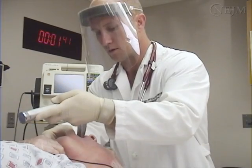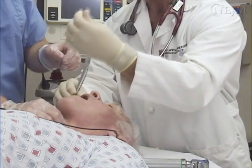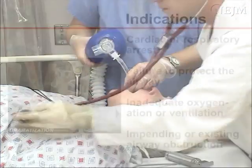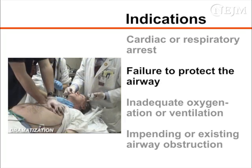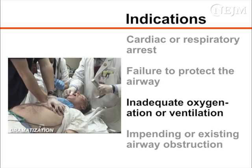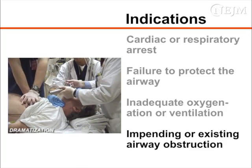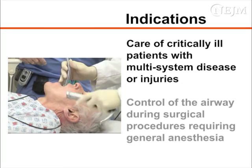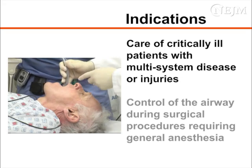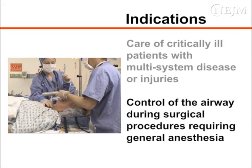Emergency orotracheal intubation is indicated in any situation in which definitive control of the airway is needed. Specific indications include cardiac or respiratory arrest, failure to protect the airway from aspiration, inadequate oxygenation or ventilation, and impending or existing airway obstruction. Orotracheal intubation is also commonly performed as part of the care of the critically ill patient with multi-system disease or injuries, and to facilitate control of the airway during surgical procedures requiring general anesthesia.